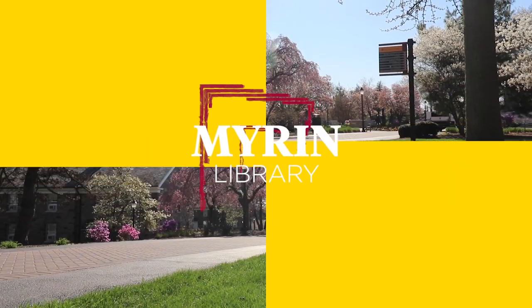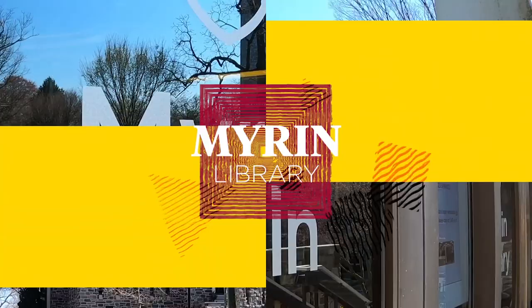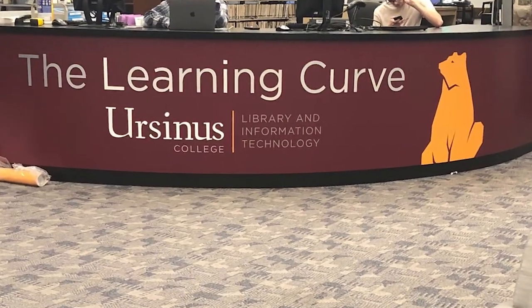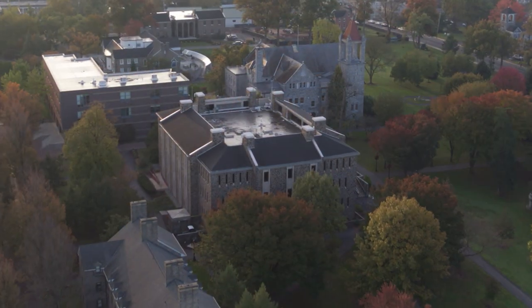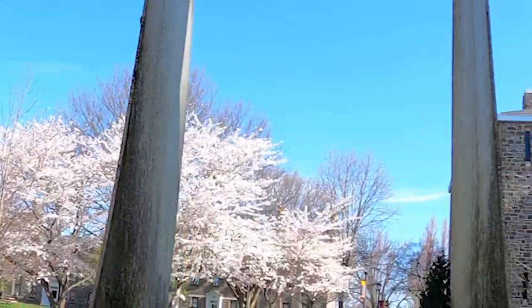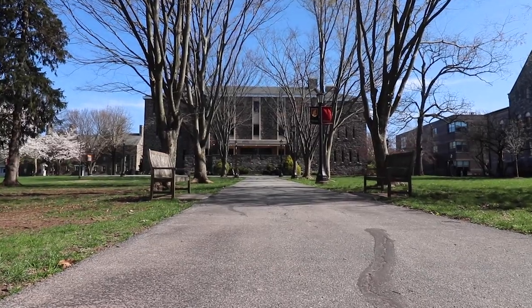Looking for a little quiet study time, or maybe you need tech support? Murren Library is the place. Murren Library features a host of academic resources for students, including our technology support team, library services, and plenty of places to study. From quiet spots to designated group areas, there's an option for everyone. The best part? The library is open most nights until 2 a.m., so you're sure to be able to get that group project done on time.